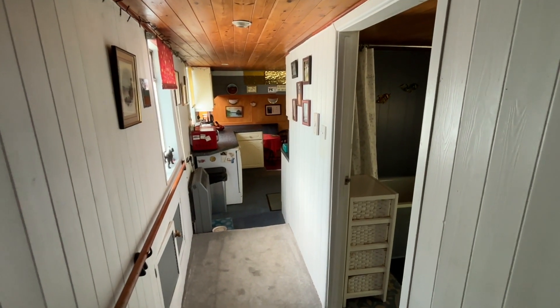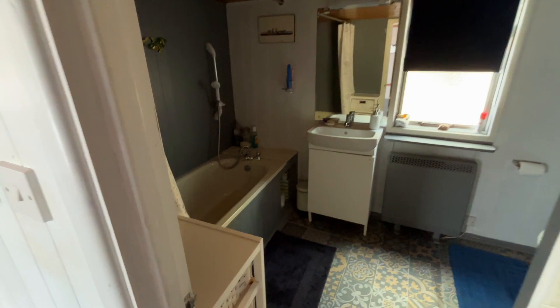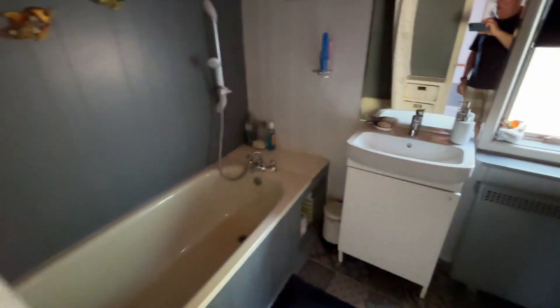Hi, this is Nick from Boatsheds Southampton. Just going to show you around the interior of this MTB motor torpedo boat we've got for sale.